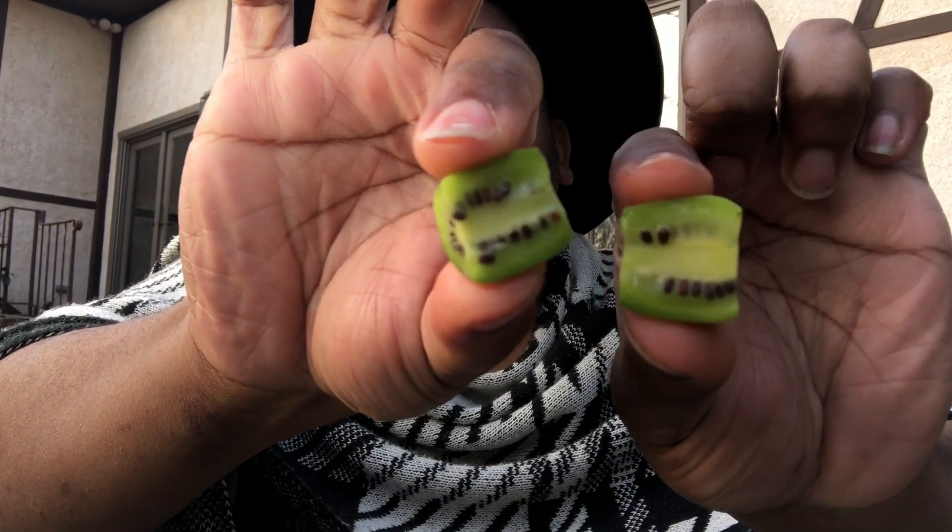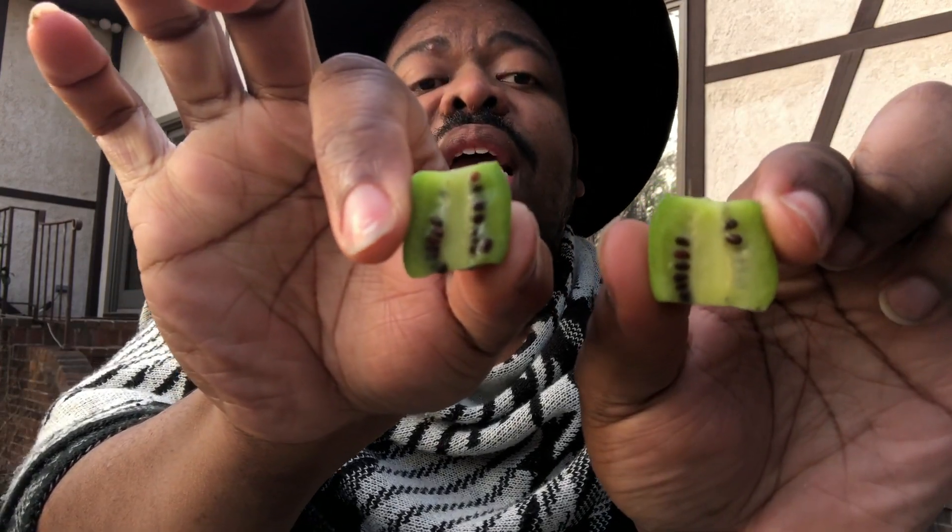Isn't that the cutest thing you've ever seen? It tastes just like a kiwi, you guys. A little bit of tartness, a little bit of sweetness, and you just pop the whole thing in your mouth.